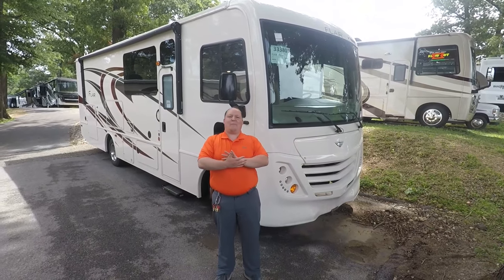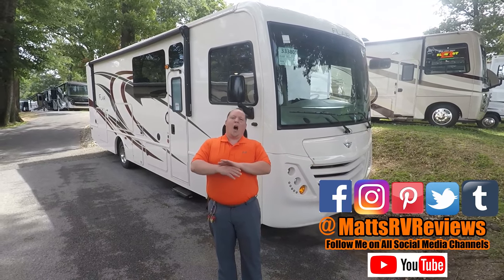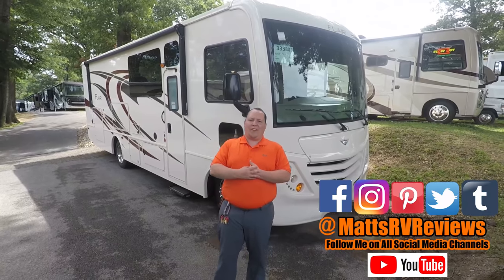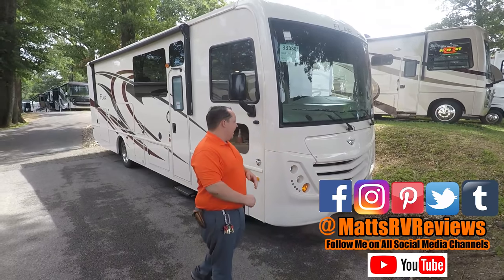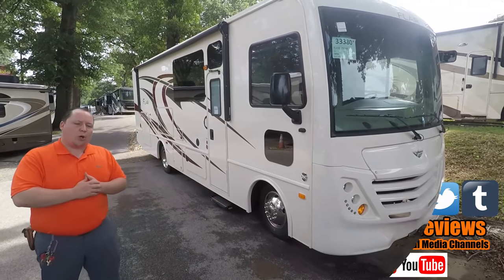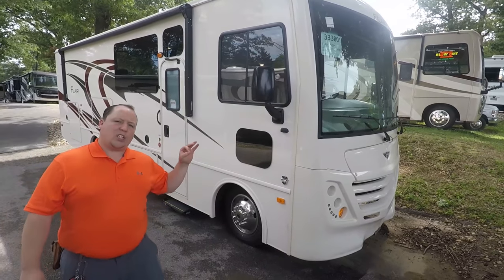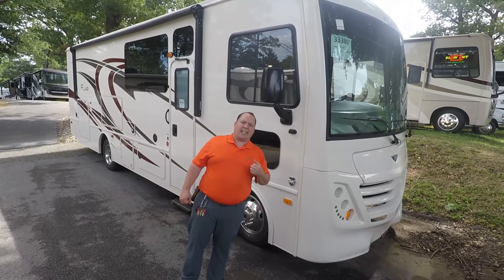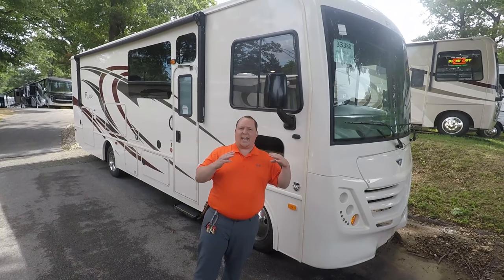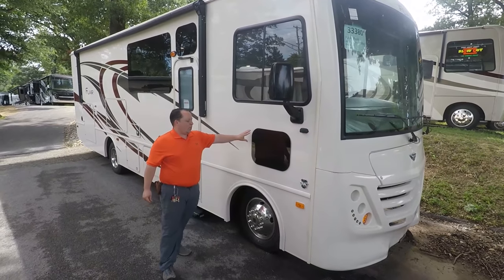My name is Matt from Matt's RV Reviews — the world's only channel that gives you a true, unbiased review about everything when it comes to RVs. So if you find reviews like this useful, consider subscribing. We're taking a look at Fleetwood's entry-level motorhome, the Flair, Model 29M. The actual tip-to-tip length is 31 feet, but it's a great size Class A gas motorhome for a beginner. It's also going to be very state and national park friendly. Let's get started coming down the side.